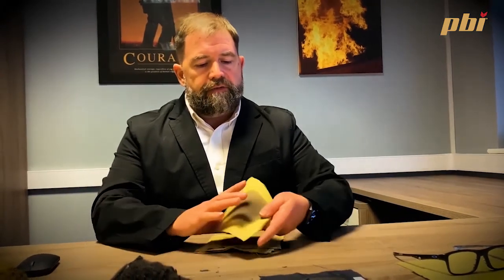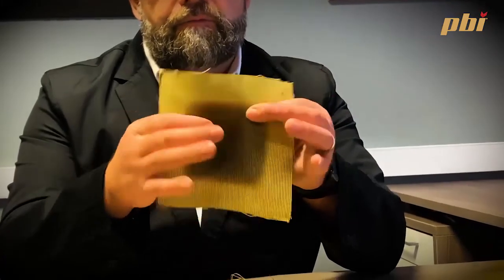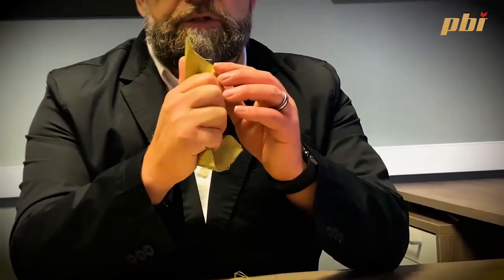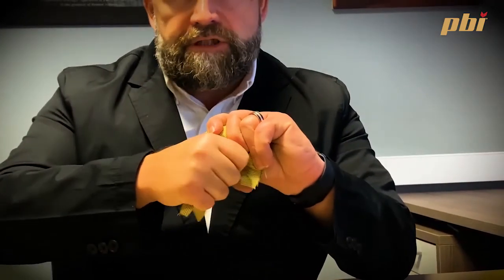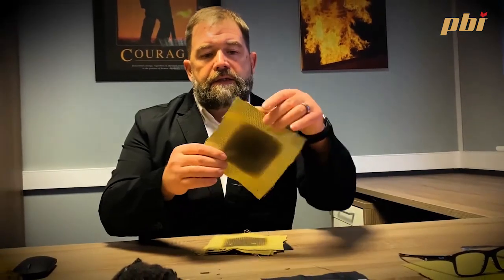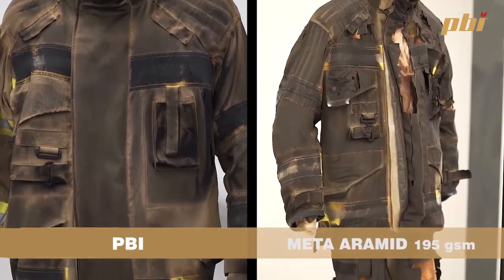When a meta-aramid is exposed to heat and flame it carbonizes — what we call 'break open' — as you can see. This is just one version of a PBI outer shell, and you can see it's supple: no break open, no crispiness, no hardening. It stays flexible. These are the unique properties that PBI offers when exposed to heat and flame.